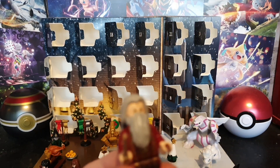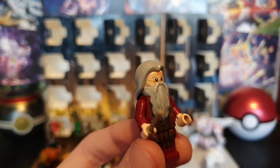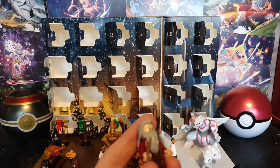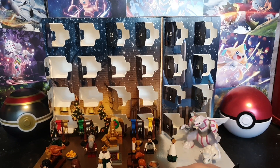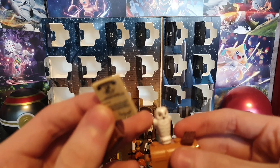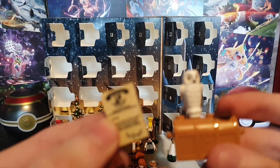Day 23 has Dumbledore here — it was pretty aged, to be exact. And day 24 has a lot of stuff apparently: some wands, and it's in the chest, and a chocolate nail on top.